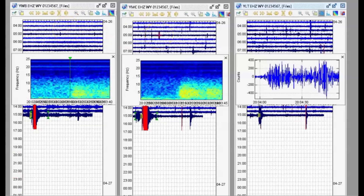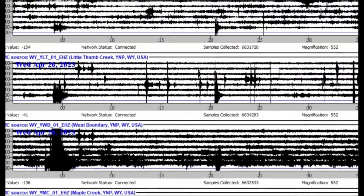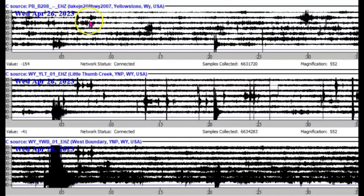I downloaded data from the Western Boundary, Maple Creek, and also Little West Thumb. There's been probably one, two, three aftershocks. This is Maple Creek, this is Western Boundary, this is Little West Thumb. And up here at the top is Yellowstone Lake — that's by the Fishing Bridge.